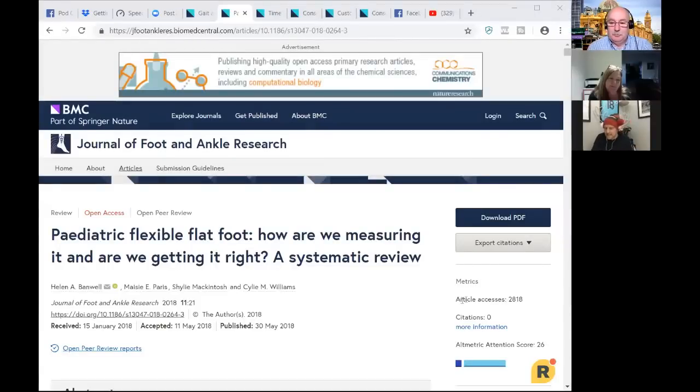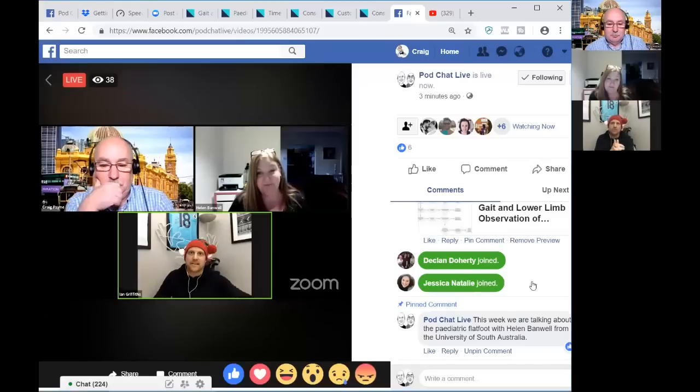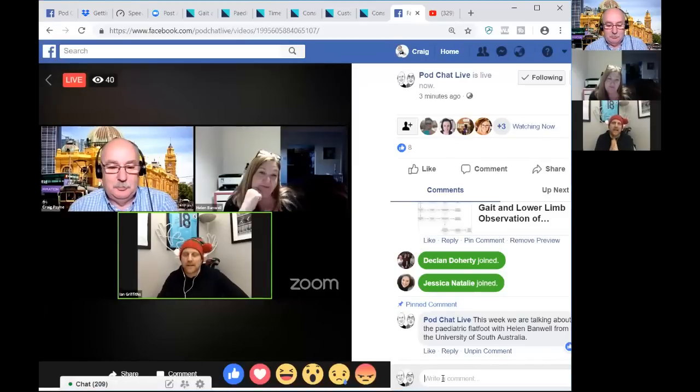Let's talk about some of your other awesome papers. We'll get stuck into the paediatric flatfoot. While talking about flatfoot, we should probably talk about terminology. You published a systematic review about how we measure this phenomenon — how are we measuring it and are we getting it right? Could you summarise that paper for us, and then we'll build the discussion off the back of that?